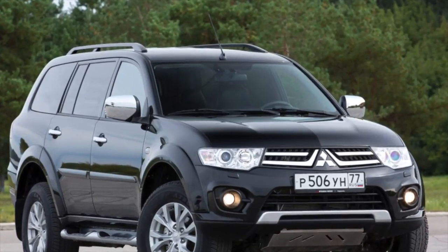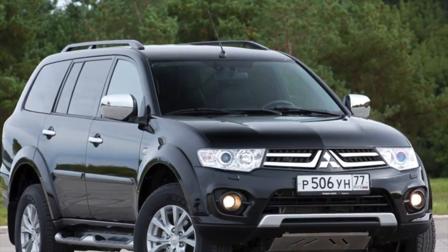Greetings dear friends! I present to your attention the most common malfunctions and breakdowns that occur on the Mitsubishi Pajero II.